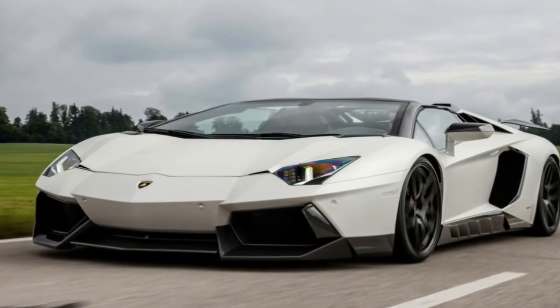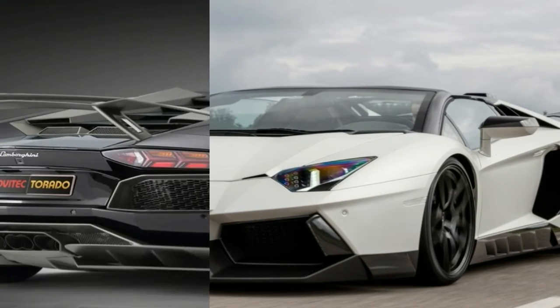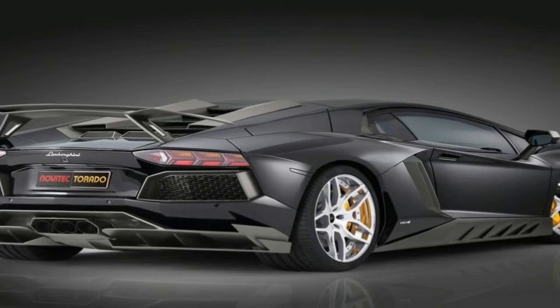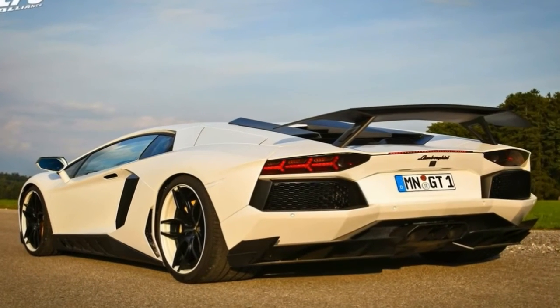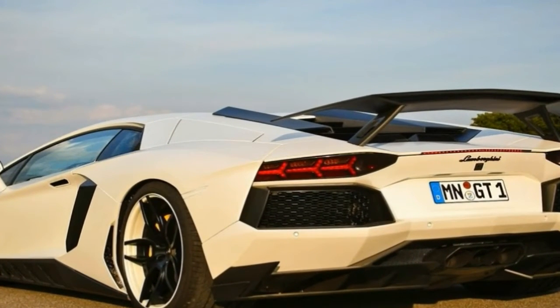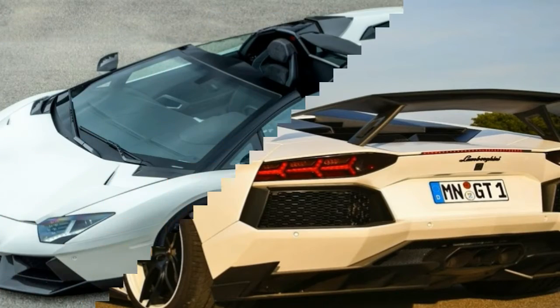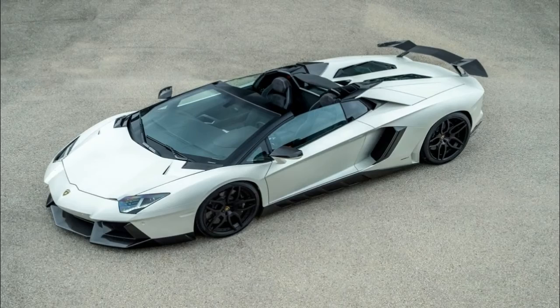Doing the math, that's an increase of 23 hp and 33 lb-ft of torque. There's more good news about the exhaust: the version made from Inconel, a nickel-chromium-based superalloy used in Formula 1, has slashed 46 lb — 21 kg — of weight compared to the standard setup.